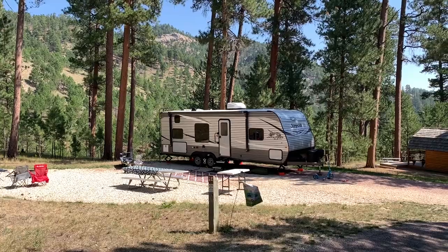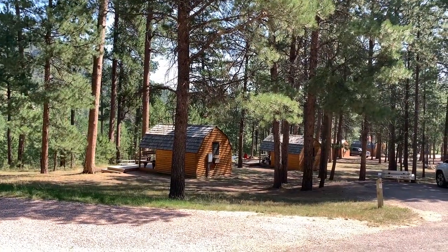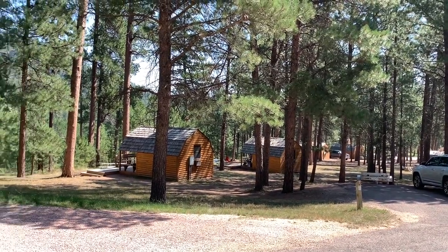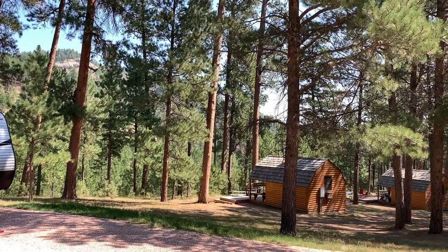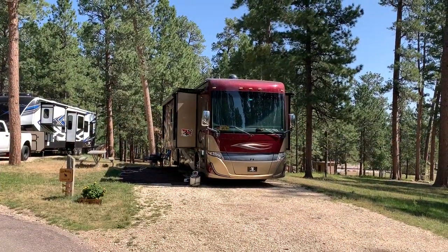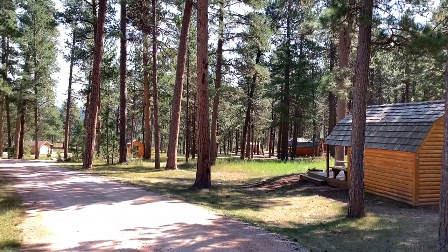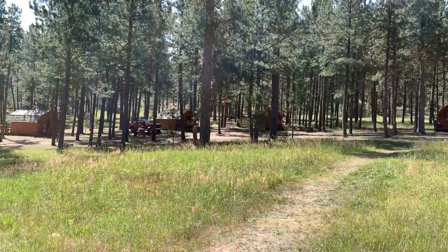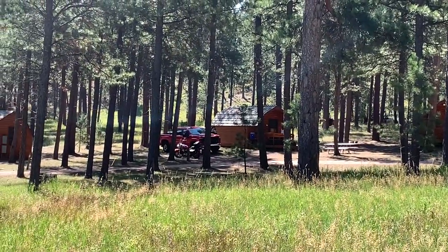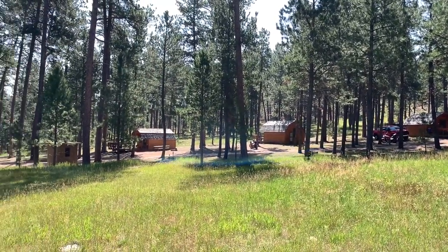Site 18E is also a nice campsite — look at that backdrop. You can get your rig level on that site. They do have a number of rental cabins here at Bluebell Campground, and they all have a nice view of the Black Hills. Here's the shower house and restroom facility. Site 12E is also a nice-looking campsite. There are quite a few rental cabins at Bluebell Campground. You can see the stables are taking folks out for a horseback ride — it's very convenient to be able to walk from the campground over to the stables.